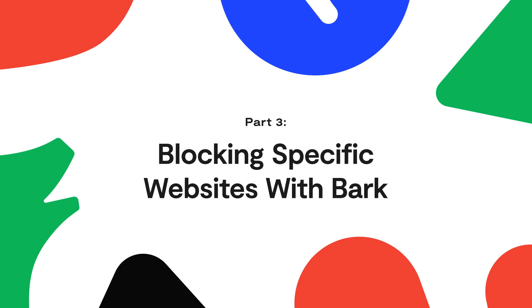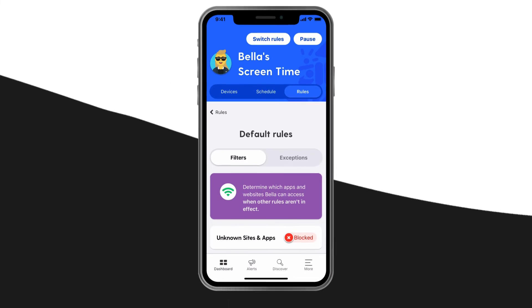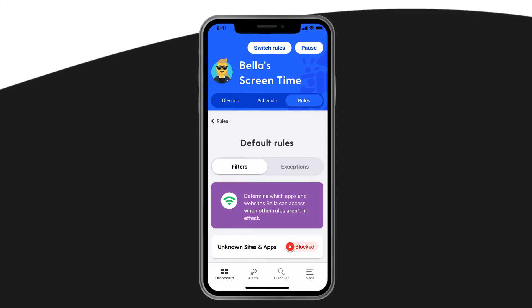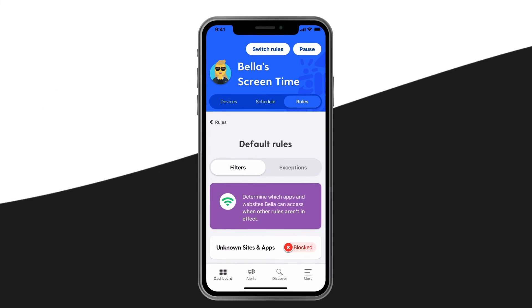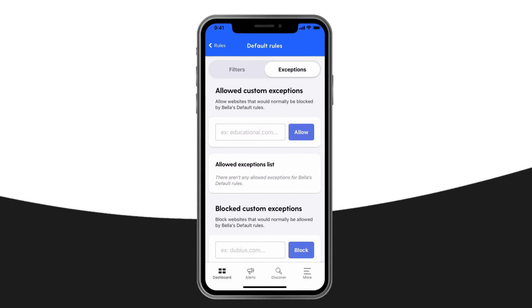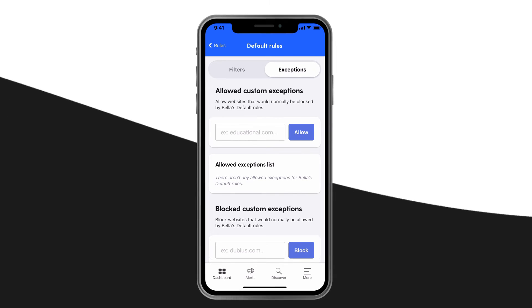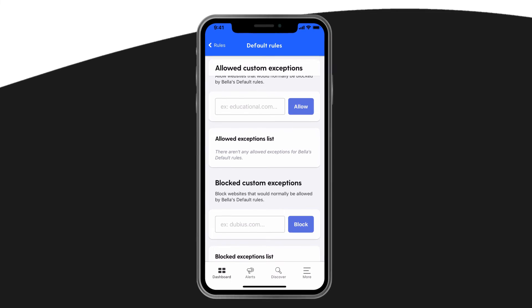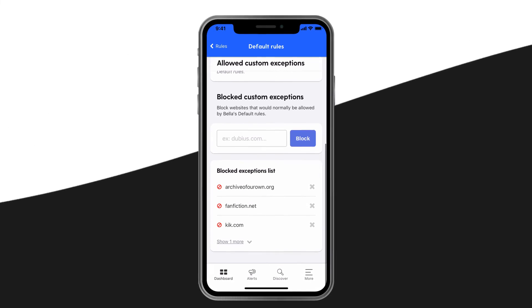Part 3: Blocking Specific Websites with Bark. In addition to blocking categories of websites, Bark also lets you customize your child's browsing with exceptions. From the Default Rules page, toggle over to Exceptions. Here you can allow websites that would normally be blocked. For example, you could block all gaming sites except for Wordle. And the opposite is also true — even if you allow gaming sites, you can block Wordle.